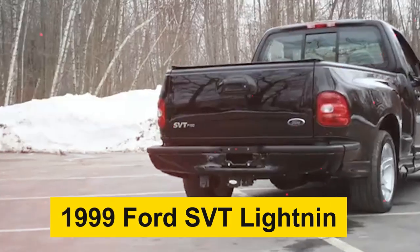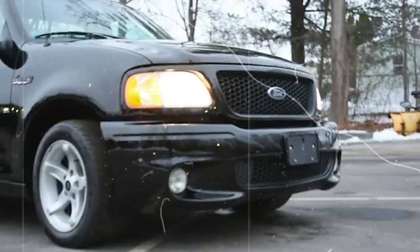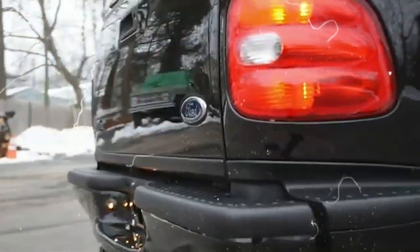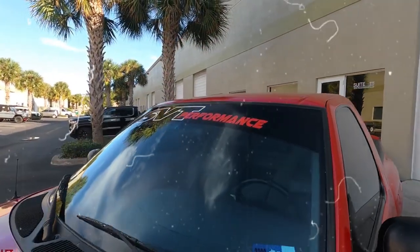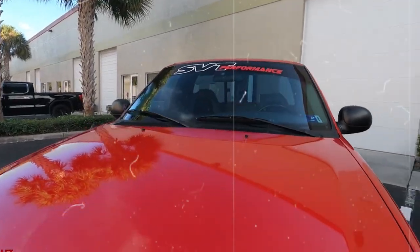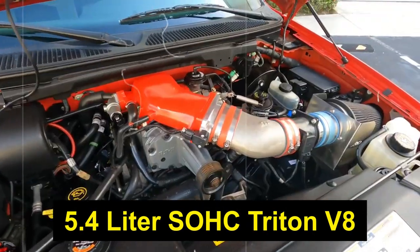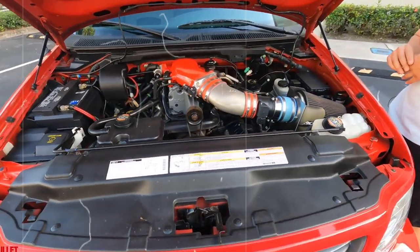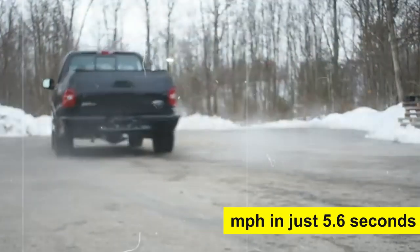Starting off at number 10, it's the 1999 Ford SVT Lightning. This unique pickup was made for the kind of person who needs to not only carry around a heavy load of bricks, but also has a speed racing event waiting for him just an hour later. It's the perfect blend of both worlds, offering a balance that has remained truly iconic even decades later. It's powered by a 5.4-liter SOHC Triton V8 with a sturdy cast iron block and two 8-valve aluminum heads, meaning this little beast can zoom from zero to 60 miles per hour in just 5.6 seconds.